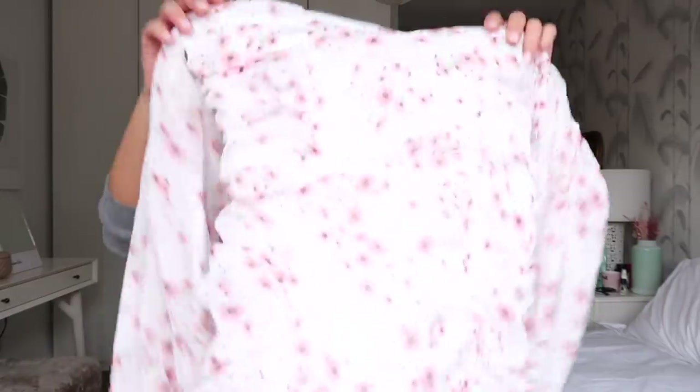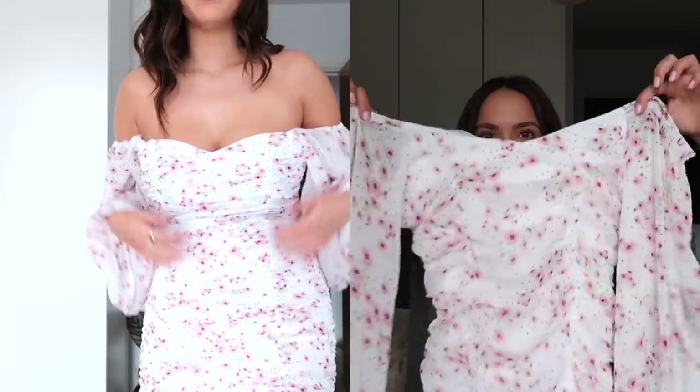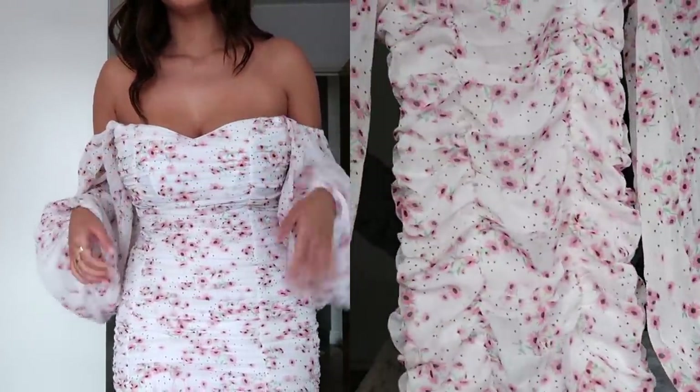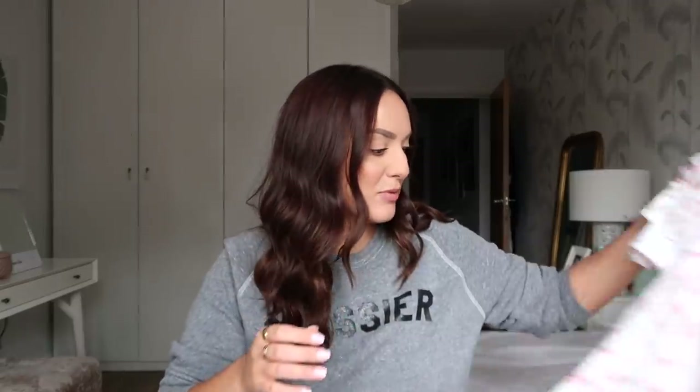I really liked the shape of this — it's an off-the-shoulder style. Oh, it looks very small. I really don't think my hips are going to fit in this. If they don't, I'll put a picture up, but it is actually really pretty. I'm just not so sure of the print. Doesn't that look minuscule? I really don't think I'm going to fit in this, but it's a really pretty dress nonetheless.